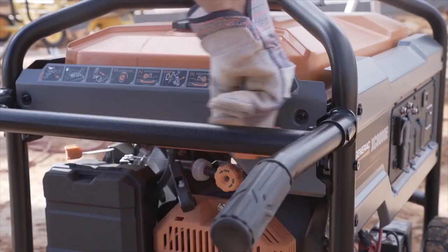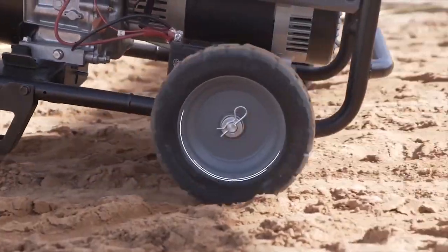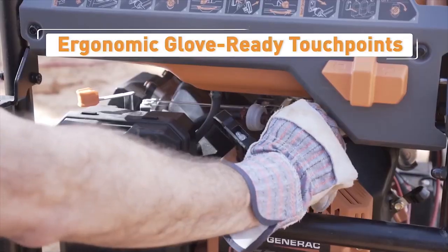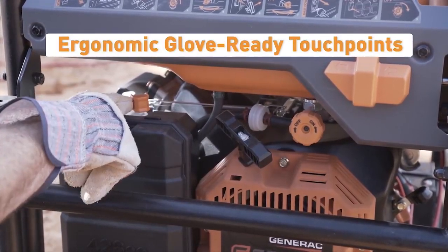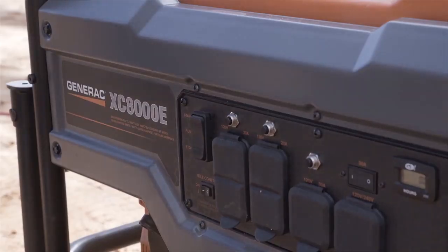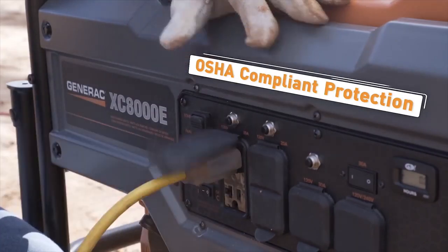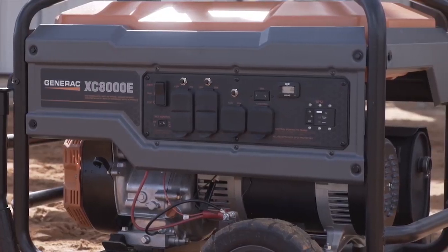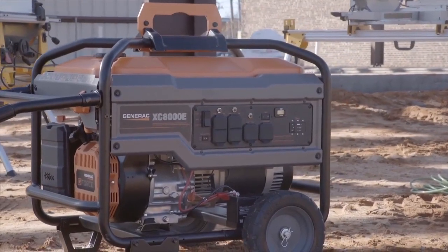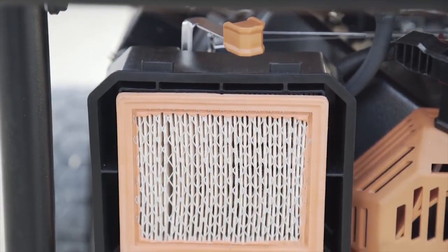The dual-grip folding handle features a one-handed locking mechanism for easy storage, while never-flat wheels with steel hubs make rolling around the job site easy and efficient. Oversized glove-ready touch points, fuel valve, choke lever, and rocker switches allow easy operation while wearing gloves. All XC series control panels feature OSHA-compliant full-panel GFCI protection with covered outlets to protect from the elements.